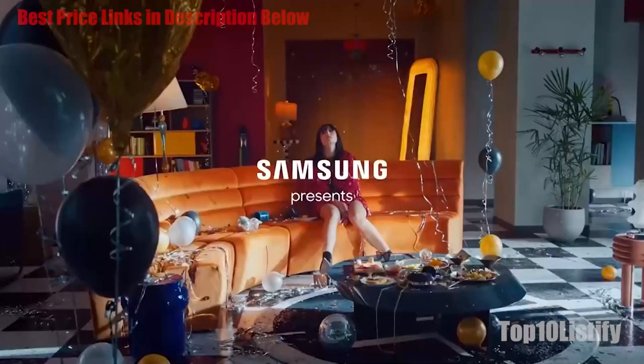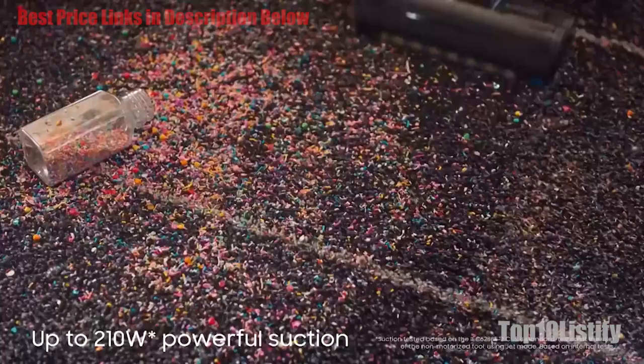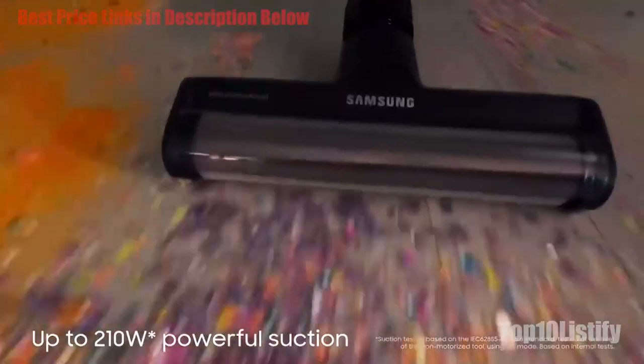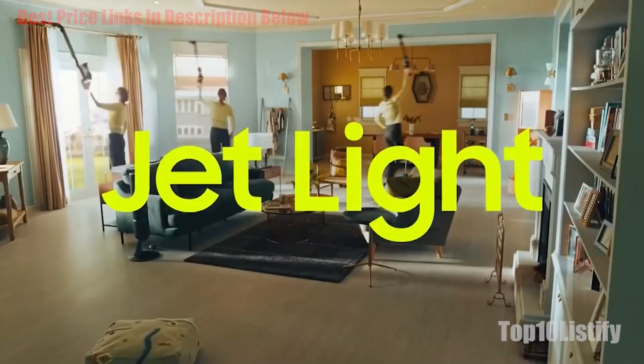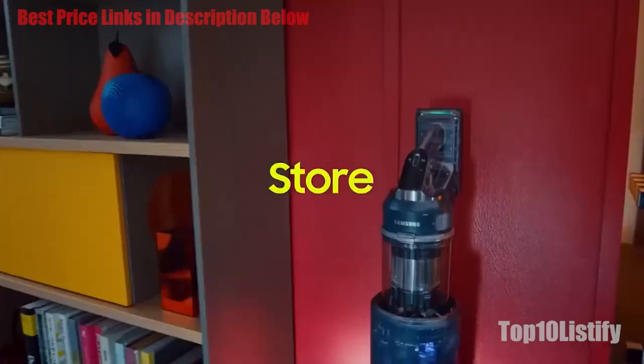And about 1 hour 20 minutes when mopping. Note that the max of 60 minutes is while using the non-motorized tools like the combination or crevice tools, depending on the suction mode. You're looking at a maximum of 42 minutes when using a motorized cleaning head — 42 minutes being on the minimum power setting, which drops to 24 for mid, 14 at max, and a mere 8 minutes at the jet setting.